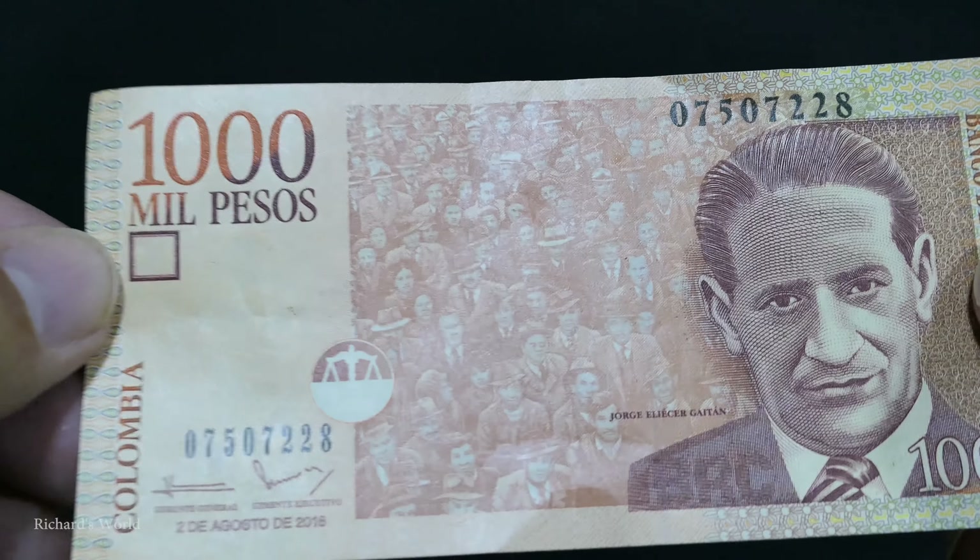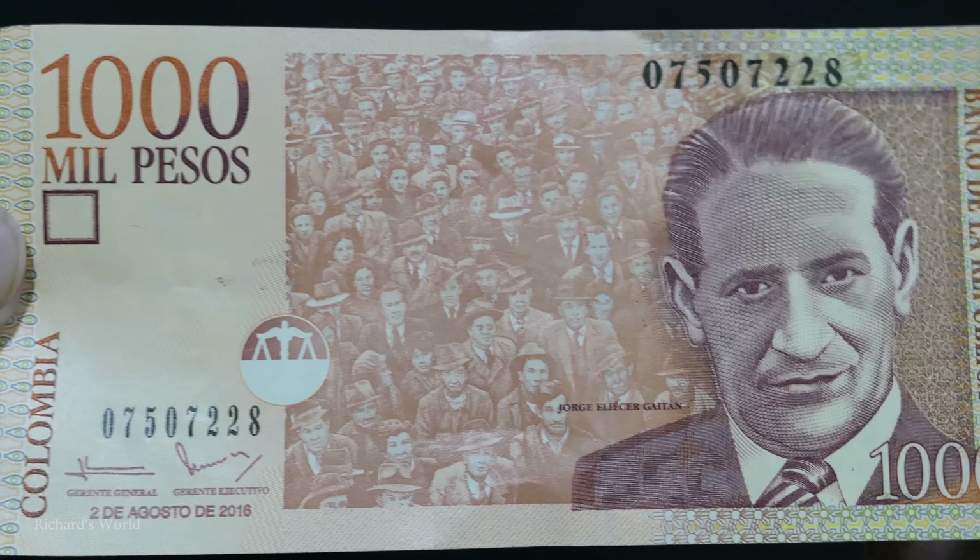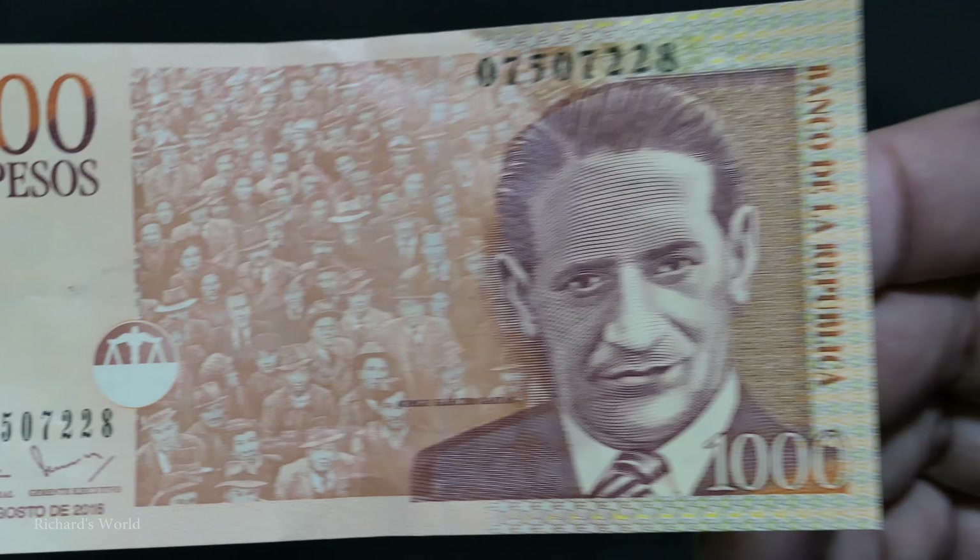Here's the 1,000 peso bill. They don't have a replacement for this one. They have 1,000 peso coins, but they've had those 1,000 peso coins for a while.